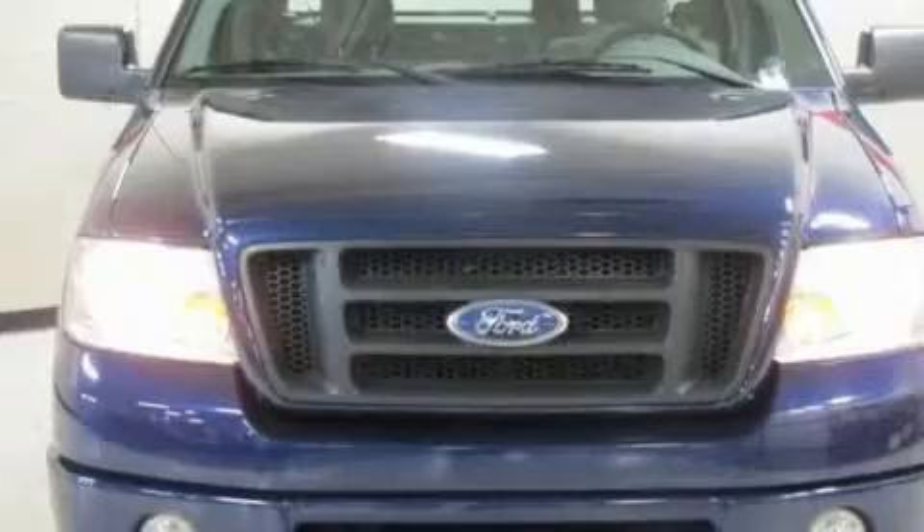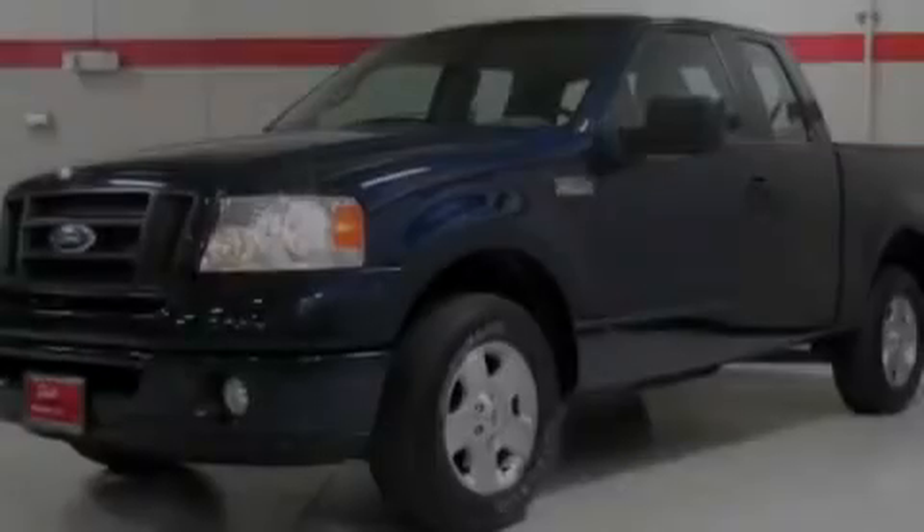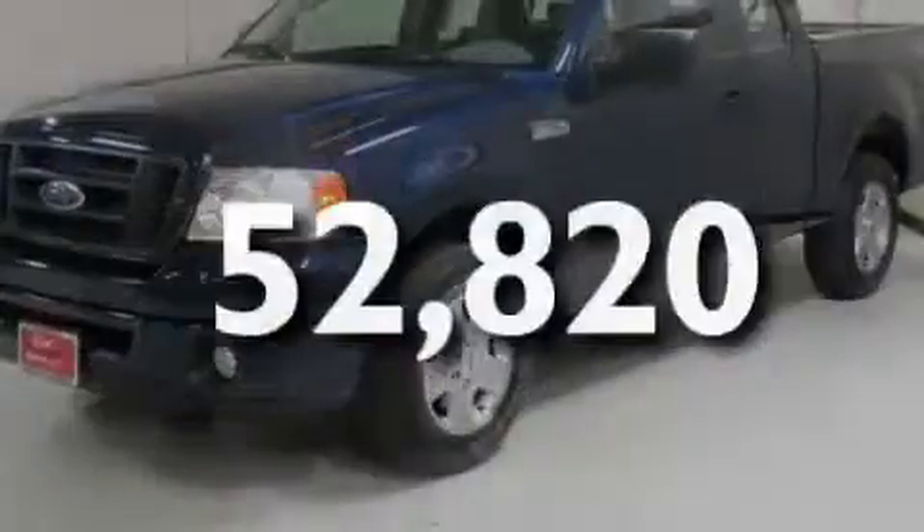Its top features include a split-folding rear seat, an auto-dimming rearview mirror, a passenger-side vanity mirror, an anti-lock braking system, and this vehicle has fewer than 53,000 miles on the odometer.